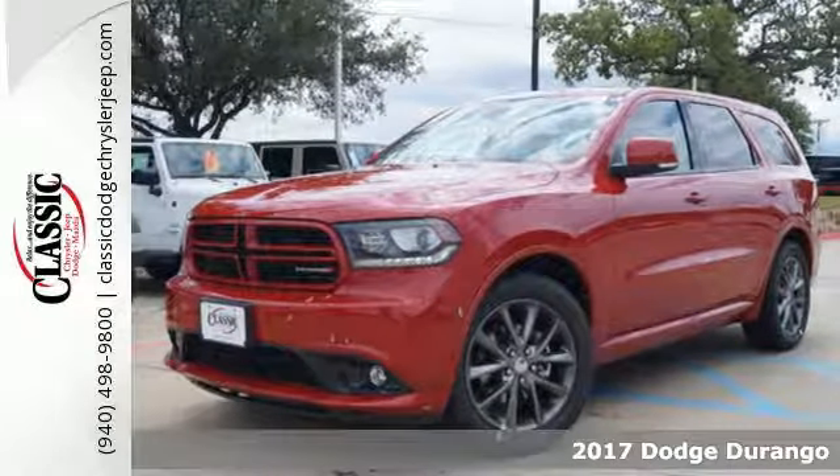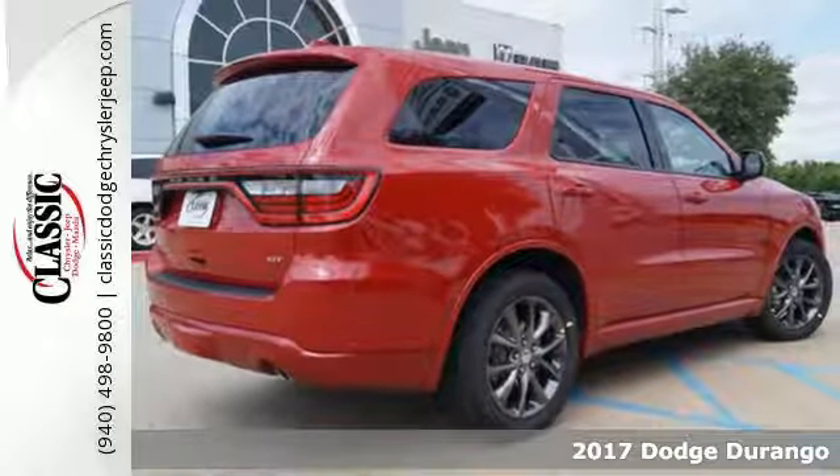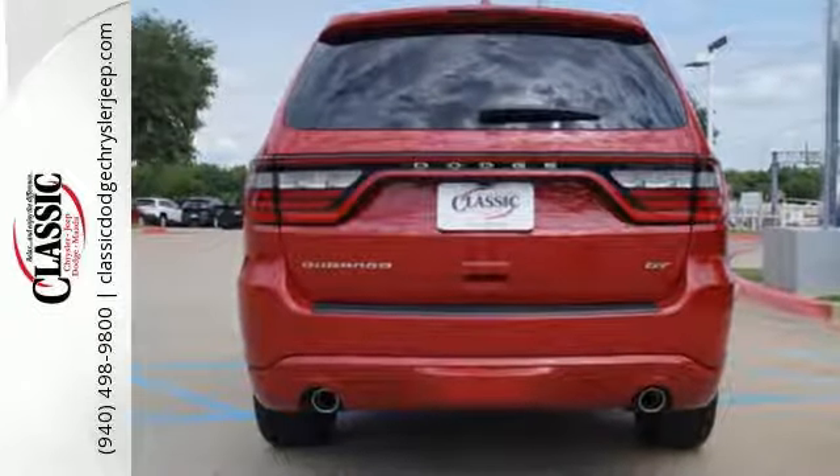It's a 2017 Dodge Durango. The Durango is a passenger powerhouse, letting everyone in on the fun. Fill it up, hitch it up, and head out with the best-in-class power and fuel economy, guided by an 8-speed automatic transmission.